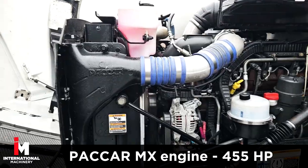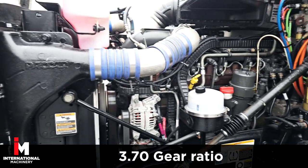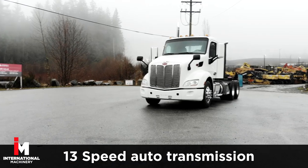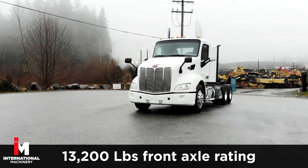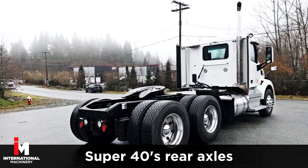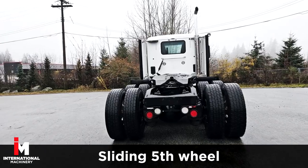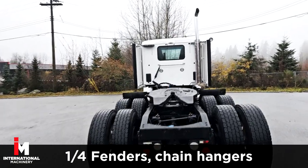This Peterbilt features a PACCAR MX-13 engine with 3.7 gear ratio, low air leaf suspension with a 13,200 front axle rating and a 40k rear. It also comes equipped with full locking rear differentials, the sliding fifth wheel, and quarter fenders.